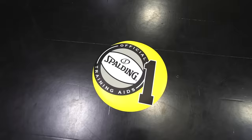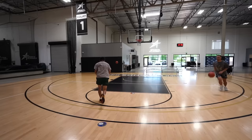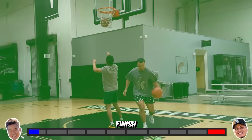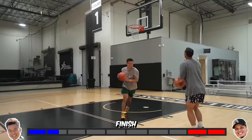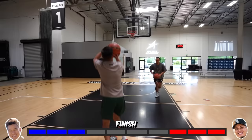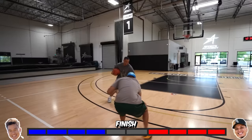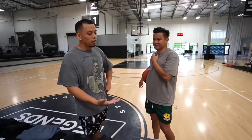The next gadget is called Spotting Shooting Spots, and it costs $15.91. First person to make from spots one through five and finish first will win this challenge. I like it.